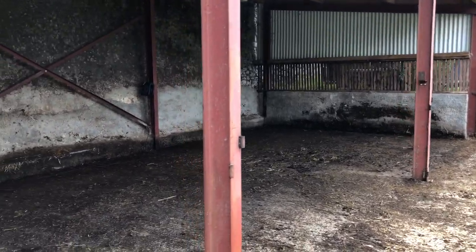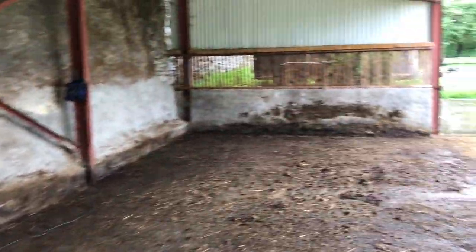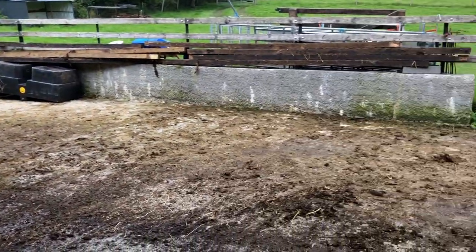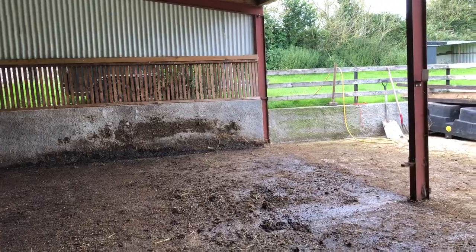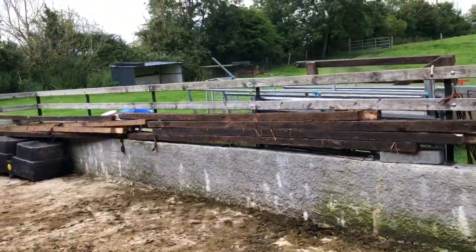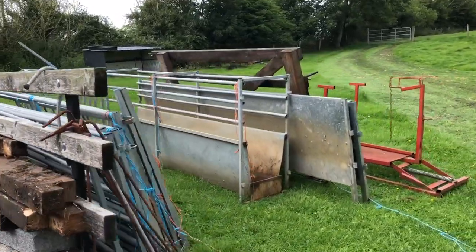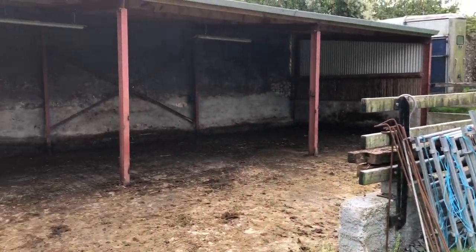Good job done. Now all I have to do is power hose this shed — get all the muck out, clean everything up. Big job of power hosing; I'll probably start that tomorrow or maybe this evening, to get ready for the next season. You can see all the fencing for the yard and the sheep race are all out here. So the next stage is power hosing.